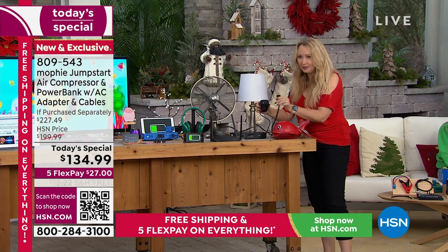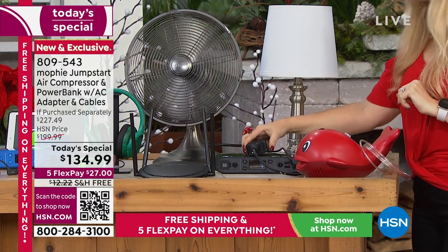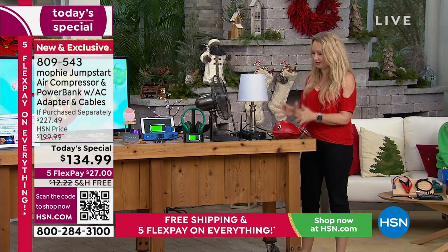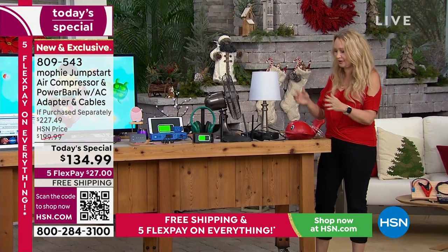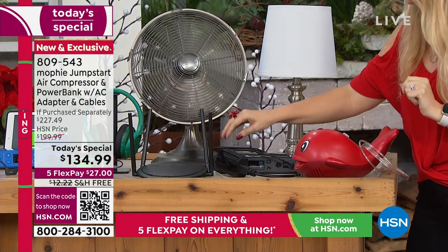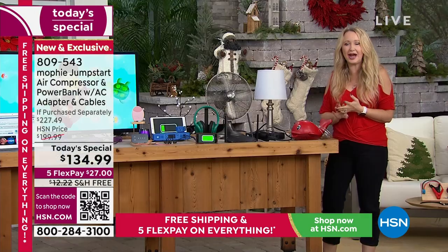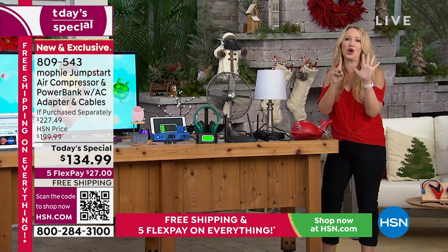Breathing treatment — my son is asthmatic and this is a reality of our daily life. We need to make sure we always have power available in case he needs that breathing treatment. When you have Mophie, you have the peace of mind knowing your loved ones are safe. This really is the ultimate gift to give this holiday season — it's so practical, so useful, gives great peace of mind, and it's portable and compact. It truly replaces six things in our lives.